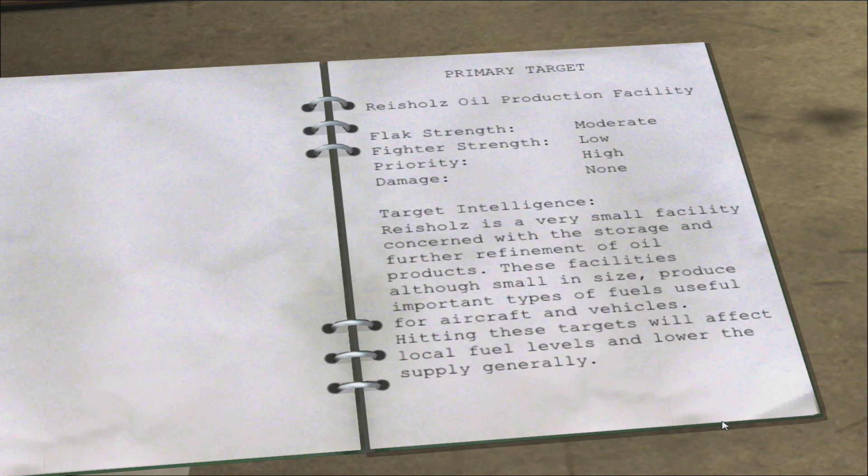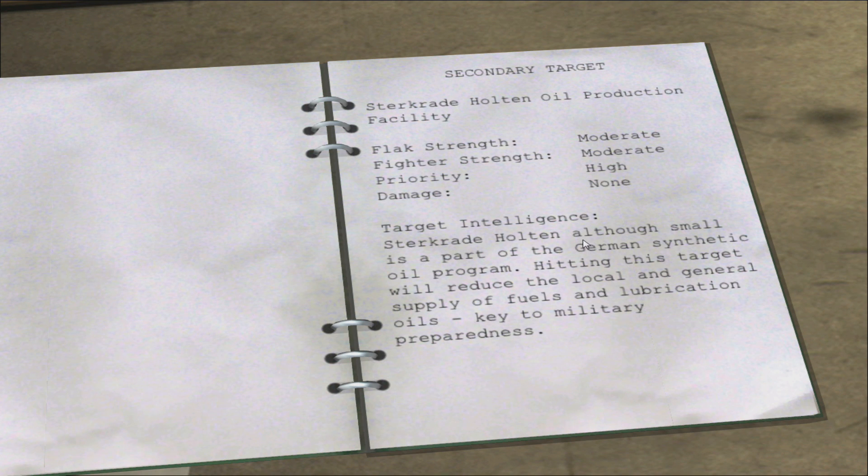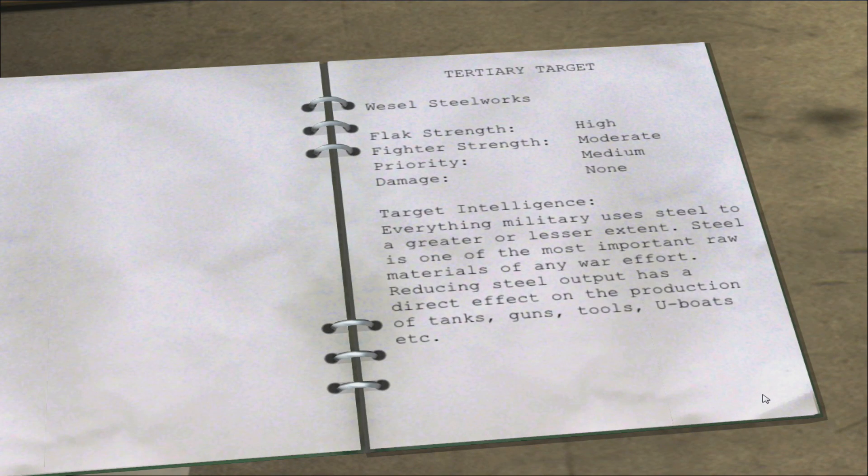The primary target has flat strength moderate, fighter strength low, priority high, damage currently none - we haven't targeted this one before. It's a very small facility concerned with storage and further refinement of oil products. These facilities, although small, produce important fuels for aircraft and vehicles. The Halton oil production facility is part of the German synthetic oil program. The tertiary steel works - everything military uses steel, and reducing steel output directly affects production of tanks, guns, U-boats, etc.